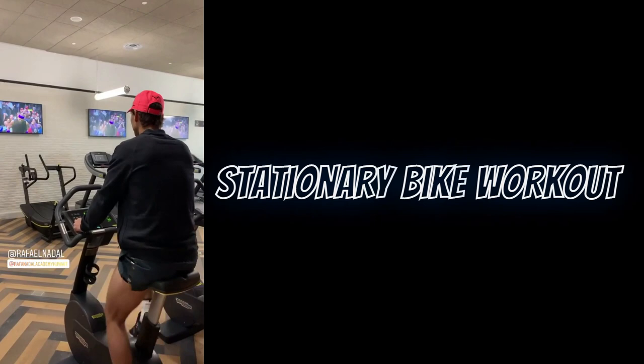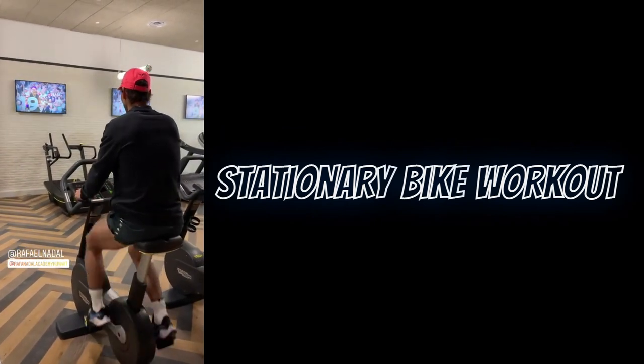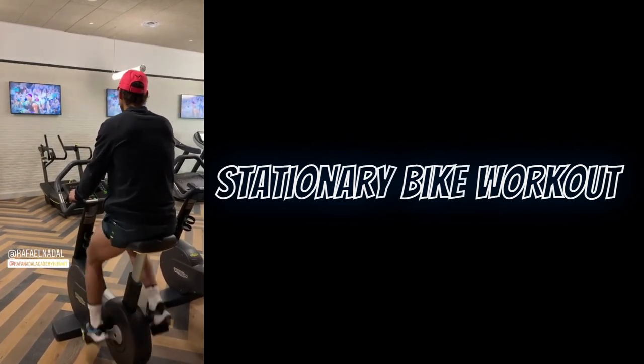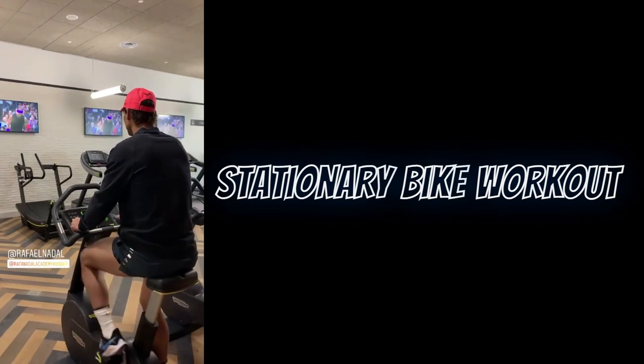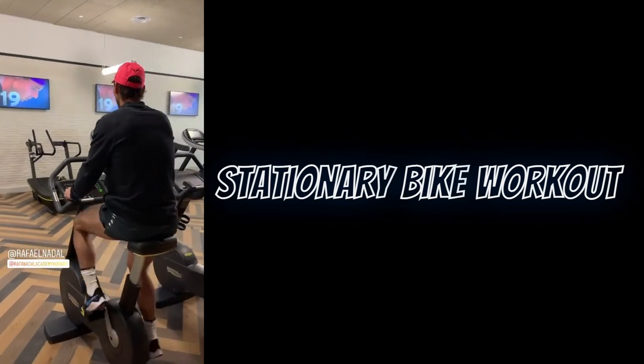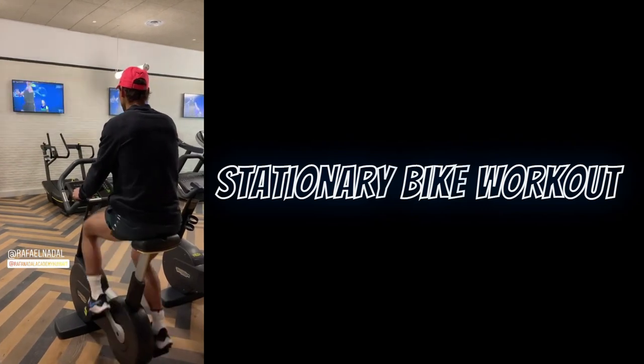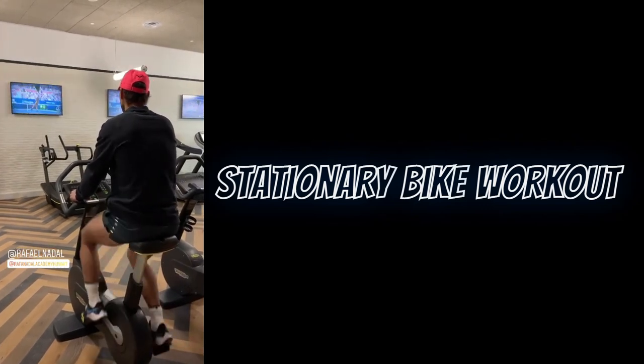Stationary bike workouts help to strengthen major muscle groups that support the back, leg, and thigh muscles, as well as the hamstrings. The motion of riding a stationary bike consists of two types of movements: pushing and pulling. When he pushes down on the pedal, he is strengthening his quadriceps. Pulling up targets the hamstrings.